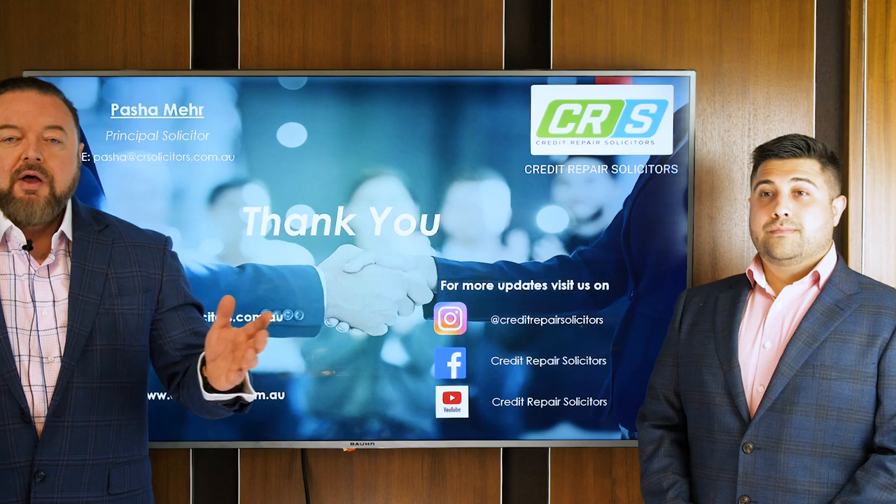Thank you, Pasha, for coming in. This is Conrad Bobulak signing out. I'll see you on the inside.